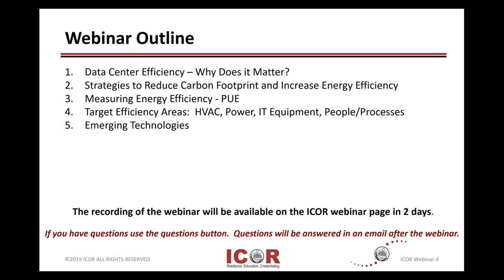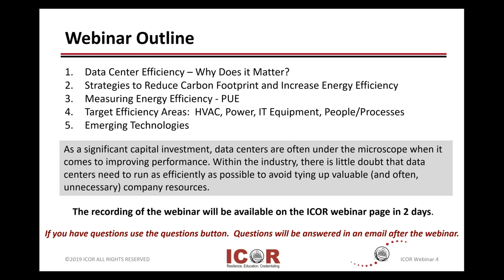And then we'll touch a little bit at the end on emerging technologies, since we are approaching the end of the calendar year, to give you some thoughts that move you through the balance of this year and into the new calendar year 2020.